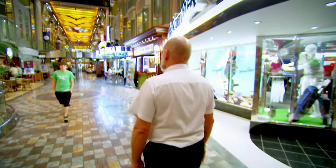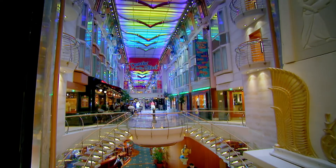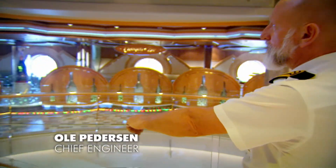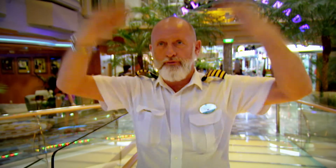To stop the promenade from buckling in a heavy sea, engineers strengthen it with steel supports. Inside these marble-covered pillars are steel structures that go all the way from deck number three up to deck number eight. They prevent everything from falling apart or collapsing, maintaining the structure both lengthways and crossways.